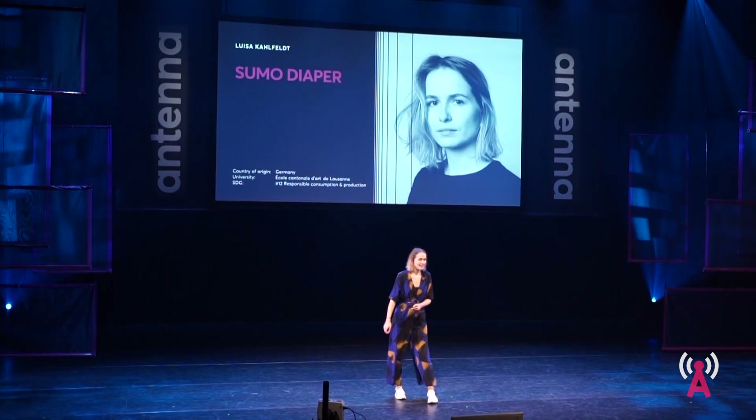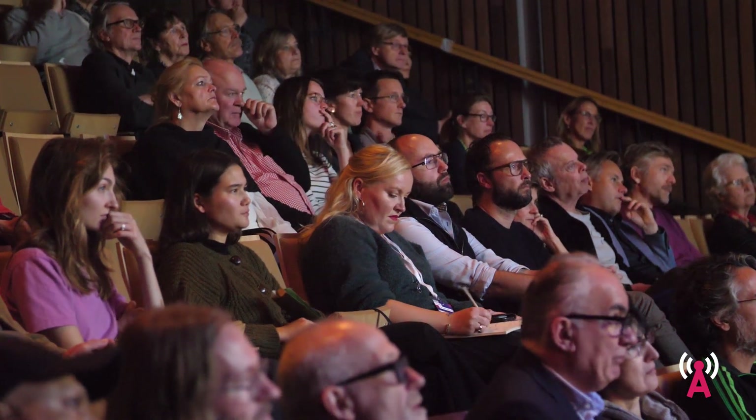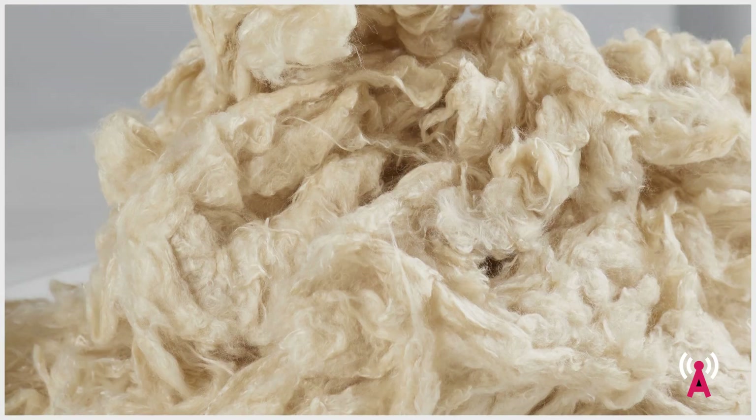Hello everyone, my name is Luisa and the project I'm going to present today is my master's thesis, with which I just graduated this year from ECAL. Like so many of my fellow colleagues at university, I wanted to create a project that deals with sustainability, but instead of just focusing on the way we might consume or produce a product, I wanted to go all the way to the source and actually create a sustainable material myself. It all started when I came across a company based in Germany.